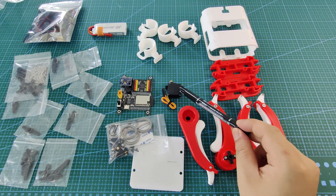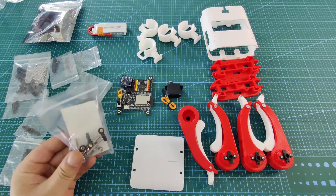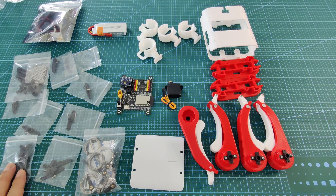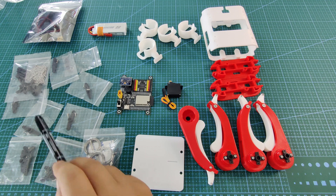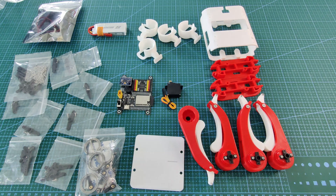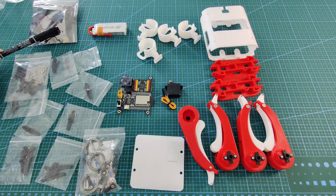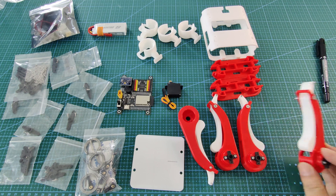This is the servo motor — we have eight of them, since we have eight degrees of freedom. There are some parts, some bearings, some 3D printed parts organized in the back. There are also some screws. This battery is much better than the previous one, and there's a battery management module included.